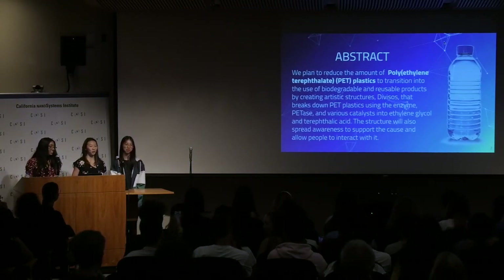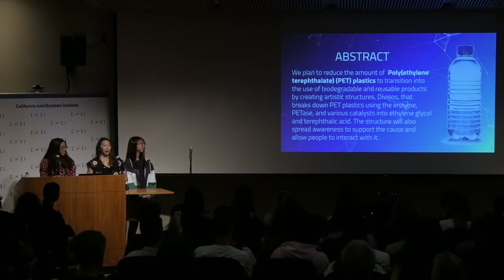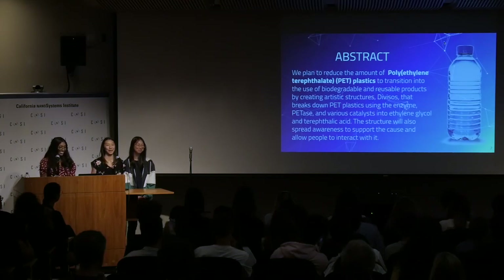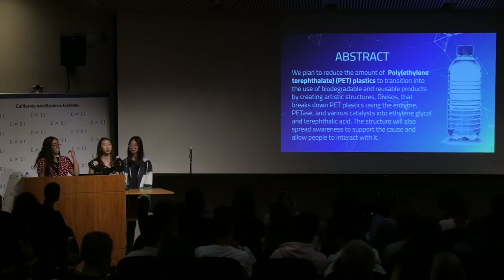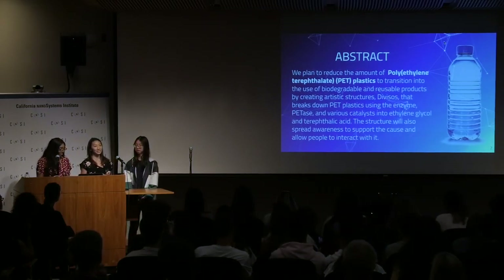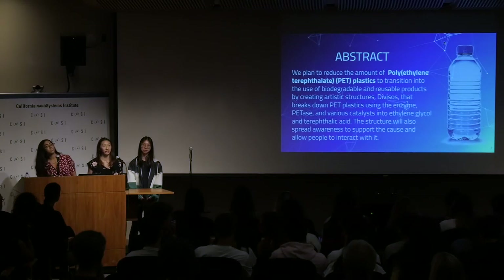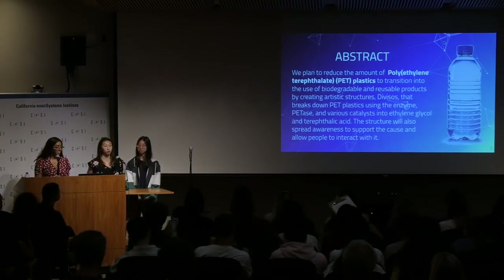Our main goal is that we plan to reduce the amount of polyethylene terephthalate plastics, or PET plastics in general, as they're the most widely produced and used plastics in the world. We also want to do this to transition into the emerging world of biodegradable and reusable products.